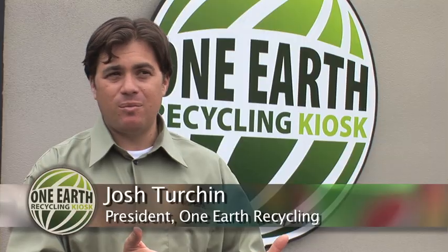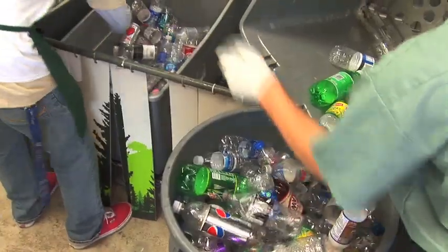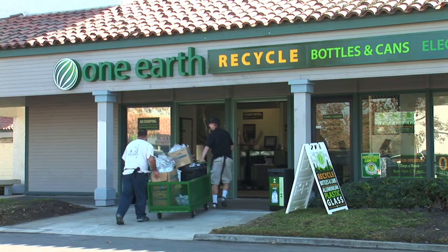Traditionally, people perceive it to be more trouble than it's worth to come recycle. So the premise is you're able to come in, get a few extra dollars, and do the right thing as part of the way you shop.